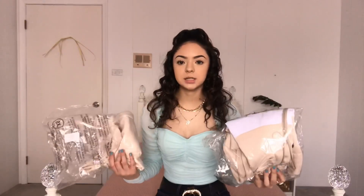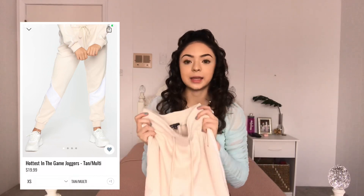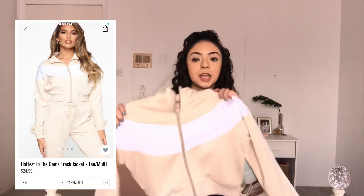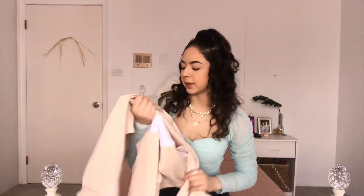The next thing I got was a matching set. These were sold separately but they go together. The joggers are called the 'Hottest in the Game Joggers' in tan, and the sweater is also the 'Hottest in the Game Jacket' also in tan. The jacket retails for $15 and the sweats retail for $12.